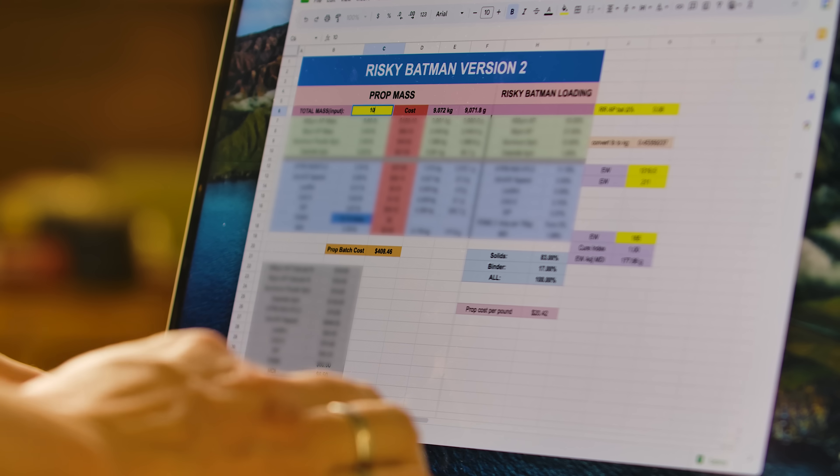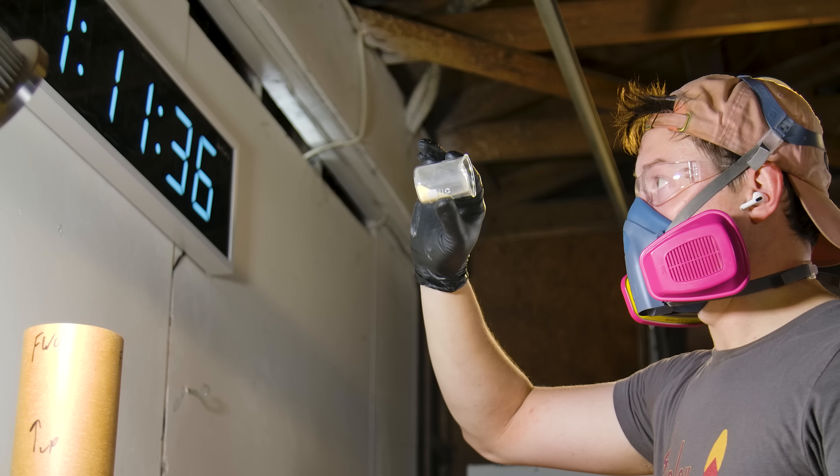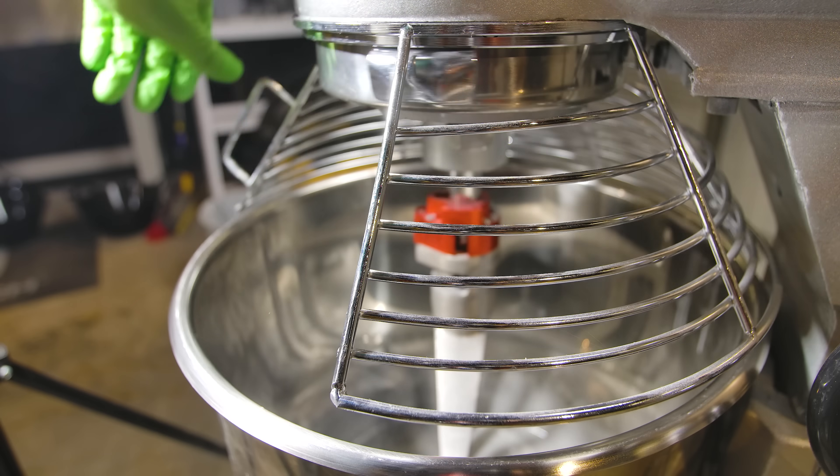Over the last seven months, I have been developing my own solid rocket propellant called Risky Batman. In this video, I want to get everyone up to speed on the various ingredients in a solid rocket fuel and why we pick those ingredients.